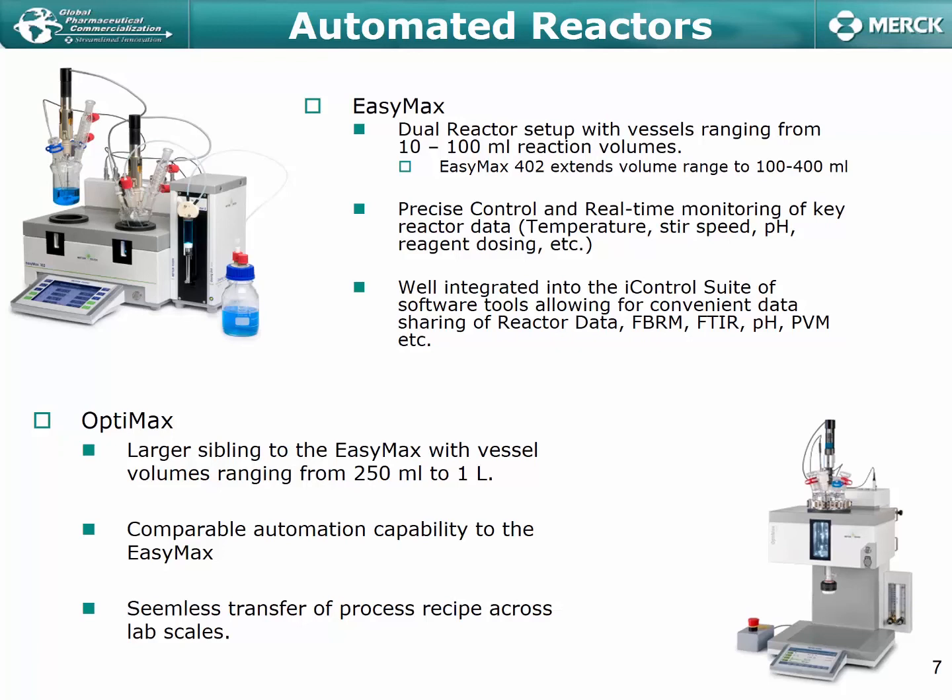Most of the discussion today is a summary of experiments conducted at both the EZ-Max and the OptiMax scale. To give a brief overview of the EZ-Max: it's a dual-reactor setup with vessels ranging from 10 to 100 milliliters in usable reaction volume. It's an automated system with precise control and real-time monitoring of key reactor data, including temperature, agitation rate, and reagent dosing volumes.